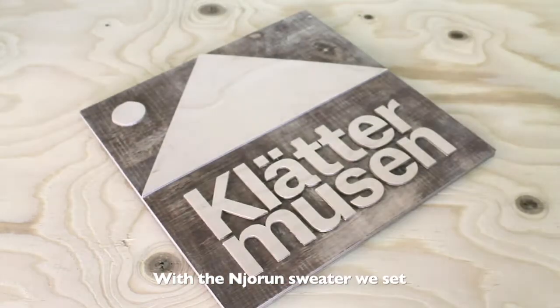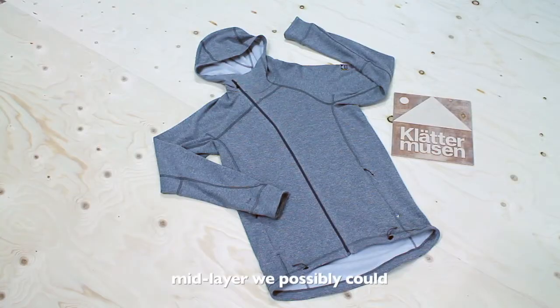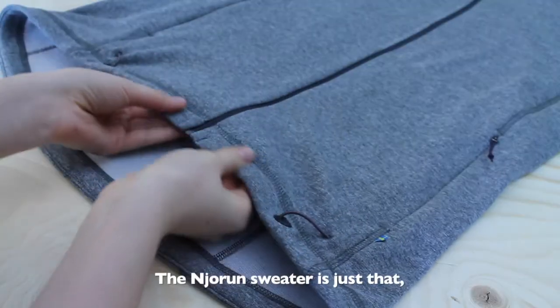With the Neuron sweater, we set out into new territory for Klättermusen. We wanted to make the best summer season mid-layer we possibly could, with a tight, soft and stretchy feeling. The Neuron sweater is just that.